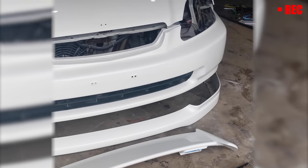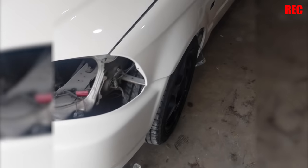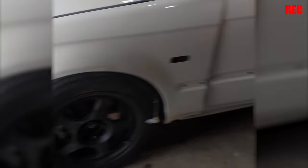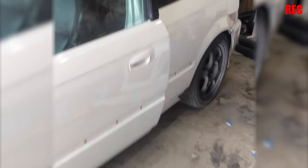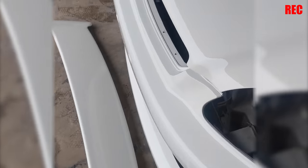I just kind of set these panels onto the Civic because I still want them to cure a little bit before I button everything up. I'm just blown away — this thing is like the nicest paint I've ever had on a car. I'm speechless. It's amazing.